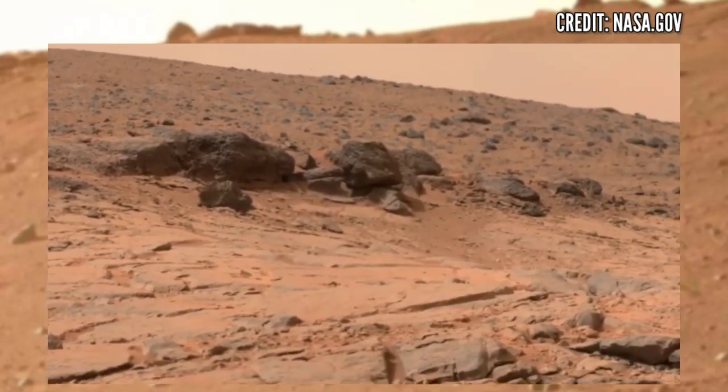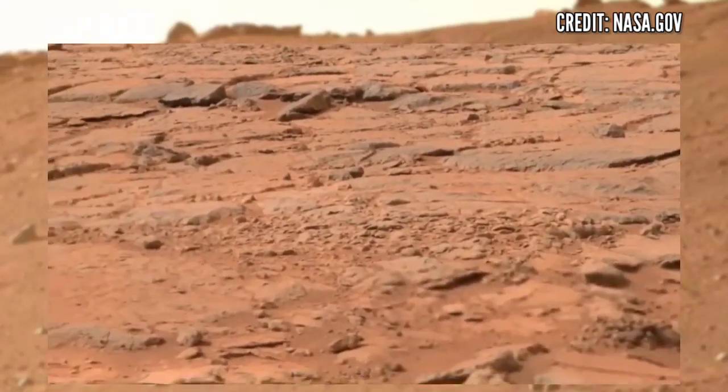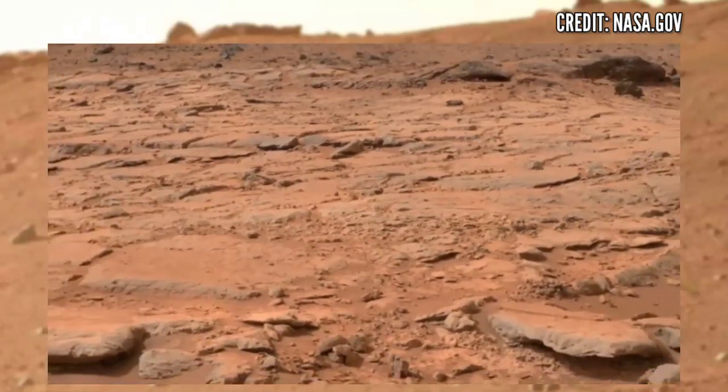The main mission of Perseverance rover is to search for life, microbial life and ancient rocks. But here it has spotted something interesting — let's watch in closer.